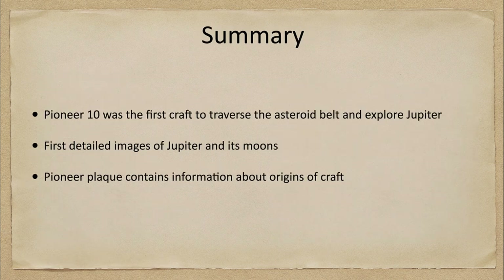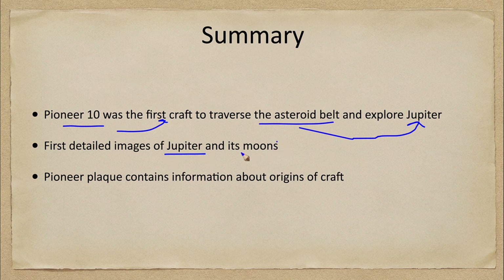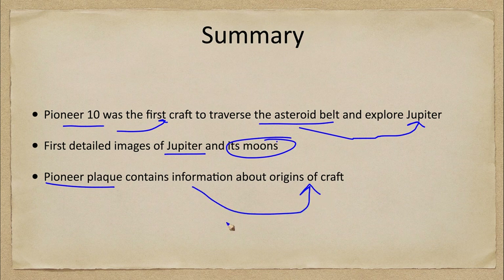To summarize, Pioneer 10 was the first craft to traverse the asteroid belt and explore the outer solar system — specifically the planet Jupiter. It gave us the first detailed images of Jupiter and its moons, and we looked at the Pioneer plaque, which contains information about the origins of the craft, letting others perhaps know where we are.